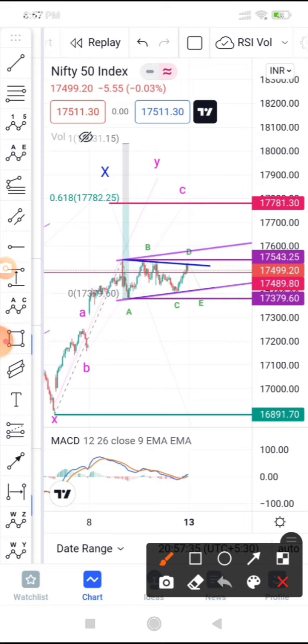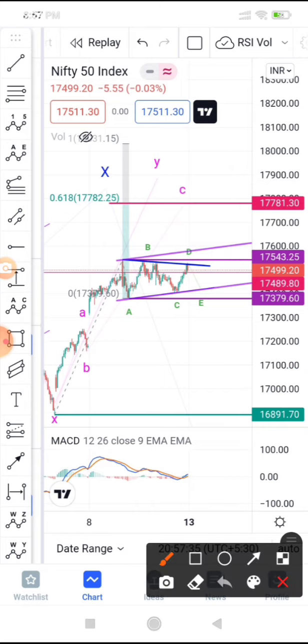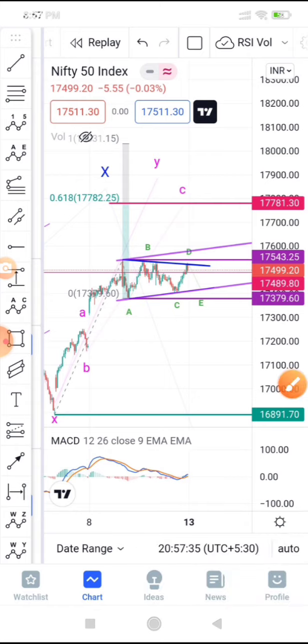One way to look at this is that an A-B-C wave is in progress, which should head towards 17,780 as a 0.618 Fibonacci target. The internal waves of C are unknown — that's a mystery. But this particular compression of price is suggesting an up move ahead, maybe 150 to 200 points up towards 17,660 to 17,750. That is one way to look at the targets for Monday.